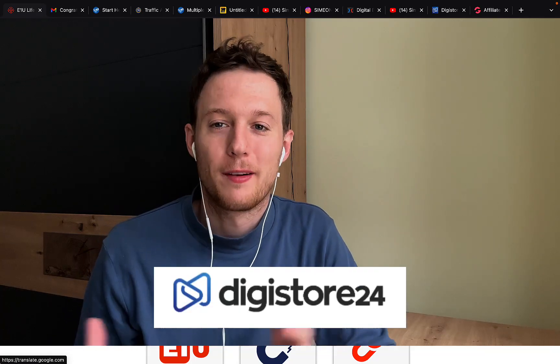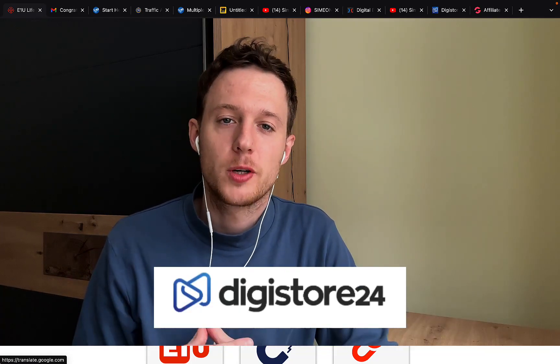How to make money with Digistore24 Affiliate Marketing. In this video, I want to show you exactly how to create $5,000 to $10,000 per month income through affiliate marketing, whether you're doing Digistore24 affiliate marketing or promoting any kind of other affiliate marketing products.